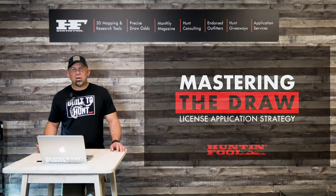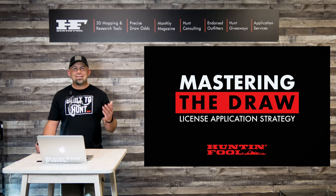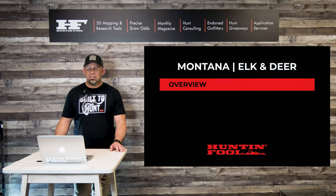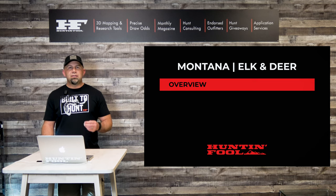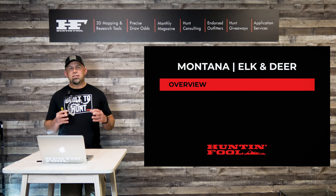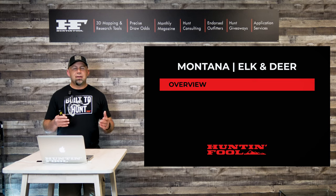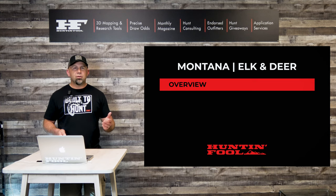Welcome to another Mastering the Draw strategy session here from Hunt and Fool. My name is Jared Lyle, I'm a hunt advisor here at Hunt and Fool. We try to help break down these state draw systems and make them more palatable. In today's episode, we're going to talk about Montana elk and deer from a non-resident point of view. This is going to be a long presentation, but all of the data points are related to each other, so stay tuned.